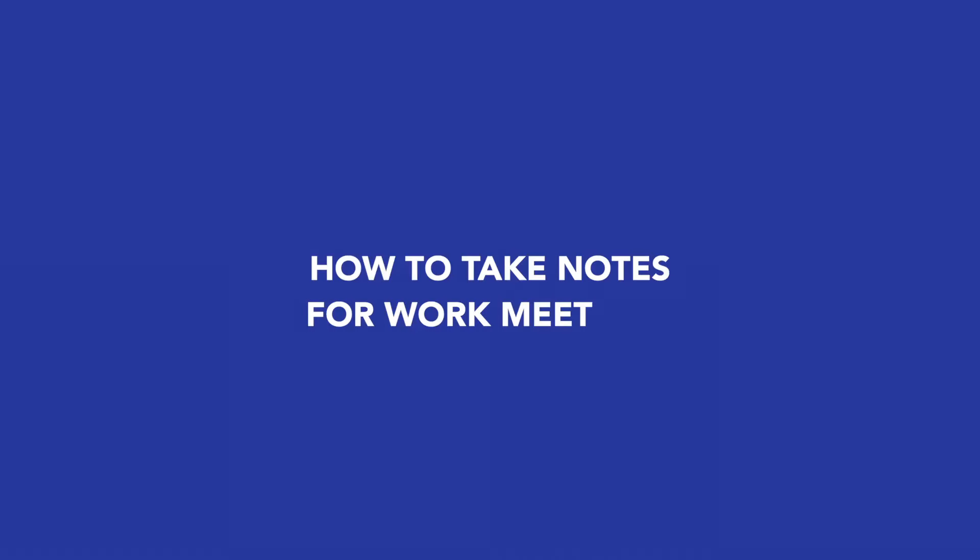Let's look at the method you can use to take notes for meetings at work. This method is really simple to use and it can be adapted whether you are taking notes by hand or digitally. It is based on a template which has four sections, and we'll go into those four sections in a moment.